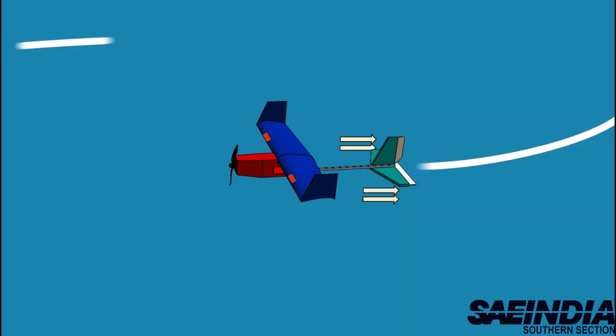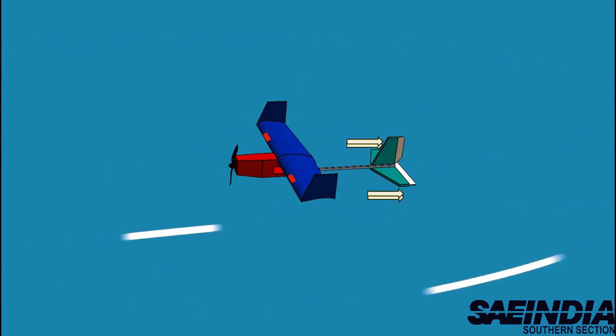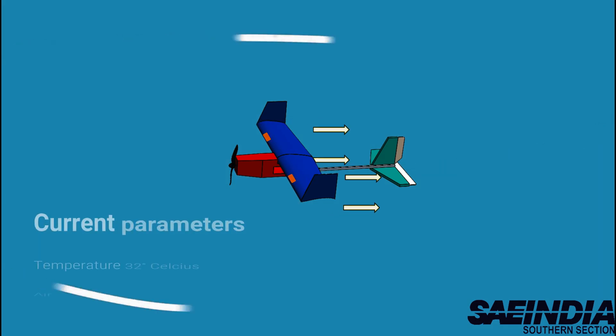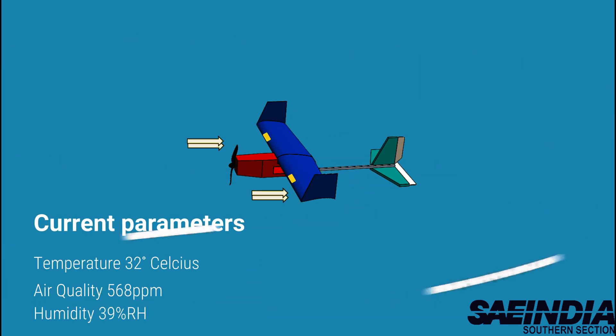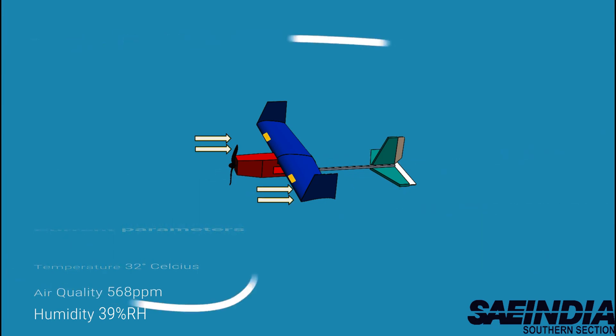Our UAV continuously gathers information about the air, temperature, and humidity with the help of sensors equipped for the purpose. This information is utilized for climate anticipating and checking the quality of air.